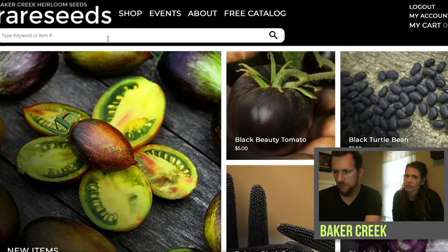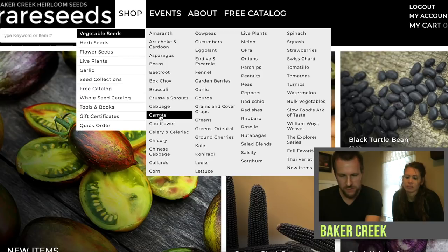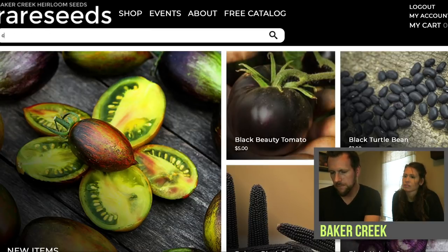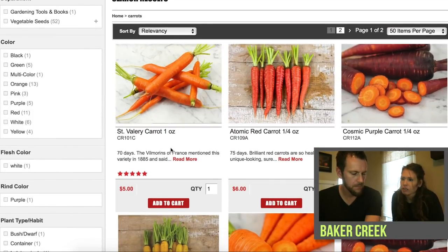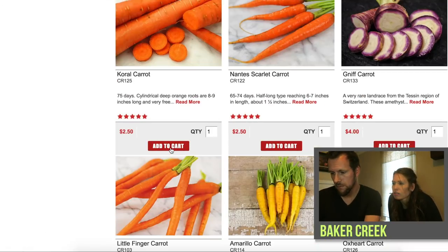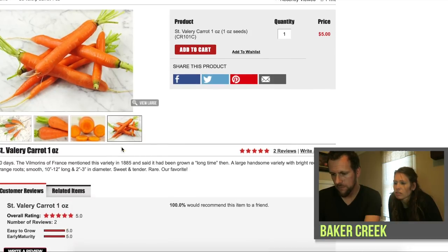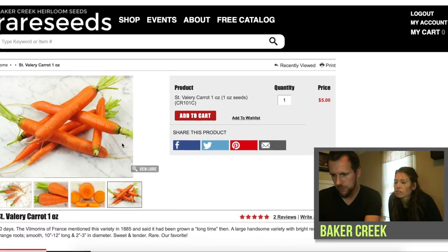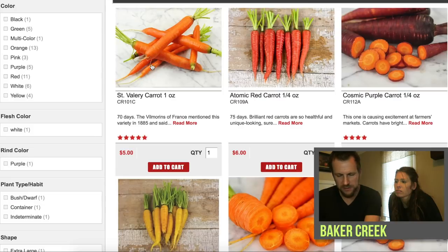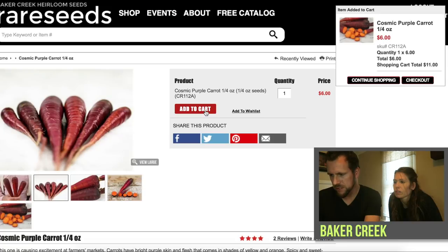I've already created accounts on all three sites, so be sure to go create an account through whatever site you want to order from. Now on Baker Creek, a couple different ways to look for seeds — you can go to shop vegetable seeds or just search. We're going to first search for carrots. We get the carrot results and Becky wants some regular orange ones. This one looks like the common variety, five stars. It's $5 for one ounce of seeds — everybody loved it, so we're gonna add that to the cart. And then we're going back because we're interested in trying out this Cosmic Purple carrot — $6 for a quarter ounce of seeds, so we're going to add that to the cart.